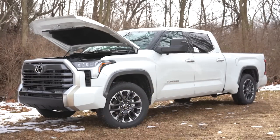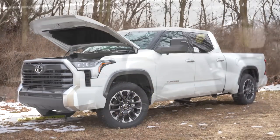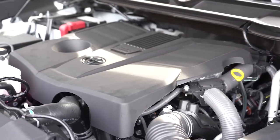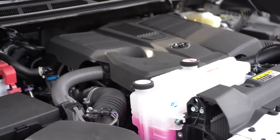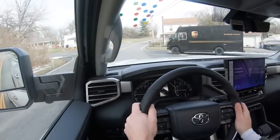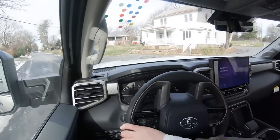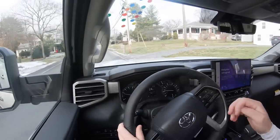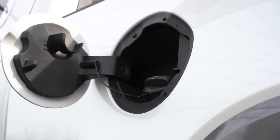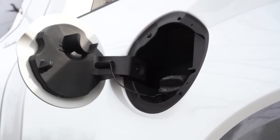Regardless of configuration, the powertrain on the Tundra Limited is the same: a 3.5-liter twin-turbo V6 producing 389 horsepower at 5,200 rpm and 479 pound-feet of torque at 2,400 rpm, sent through a 10-speed automatic. Zero to 60 comes in at approximately 5.7 seconds, with fuel economy of 18 city/23 highway for RWD and 17 city/22 highway for 4WD. Toyota recommends regular unleaded fuel, which saves a bit of money.